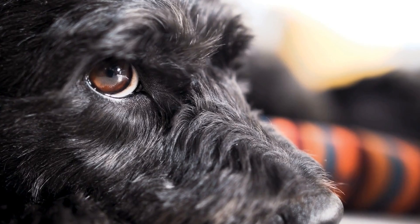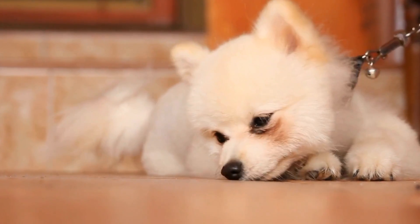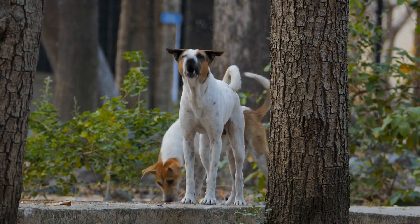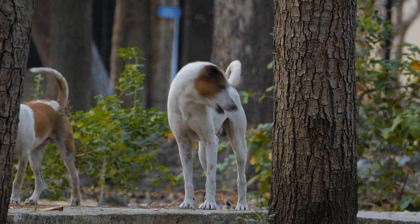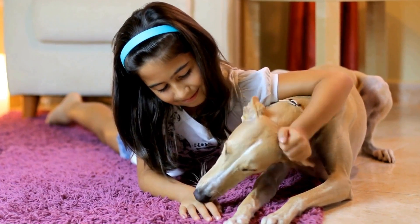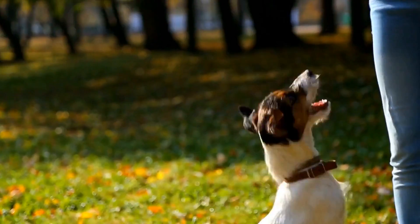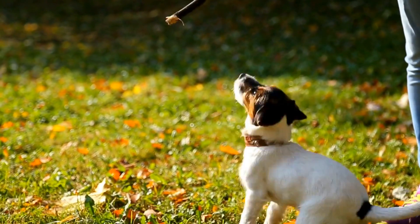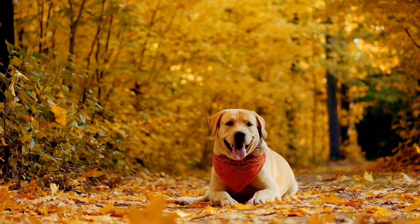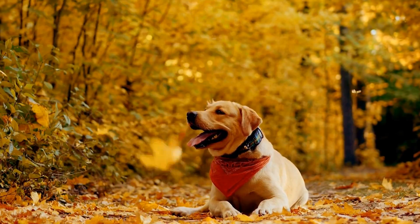Prevention is the key to keeping your furry friend healthy and tumor-free. Here are some steps you can take to prevent oral tumors in dogs. First, regular oral care: just like humans, dogs require regular oral care. Brushing their teeth regularly can help remove plaque and tartar buildup, which can contribute to the development of oral tumors. Use a dog-friendly toothbrush and toothpaste to clean their teeth at least two to three times a week.